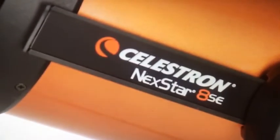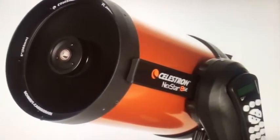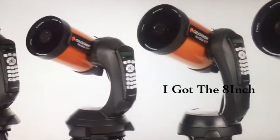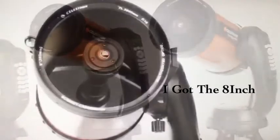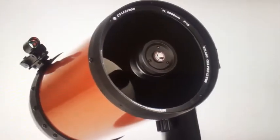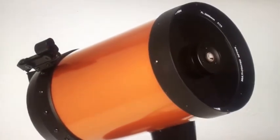What makes NexStar SE a favorite among serious observers and newcomers alike? It all starts with our signature orange tube, Schmidt-Cassegrain and Maksutov-Cassegrain optics, available in 4, 5, 6, and 8 inch apertures. We've added our proprietary Starbrite XLT optical coating to enhance light transmission, making your images brighter and more detailed.